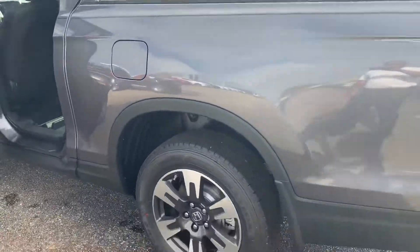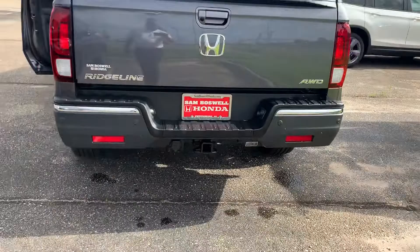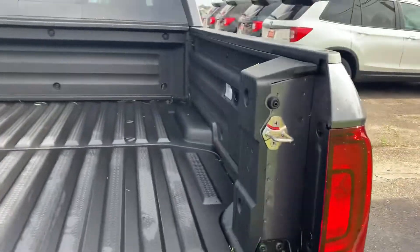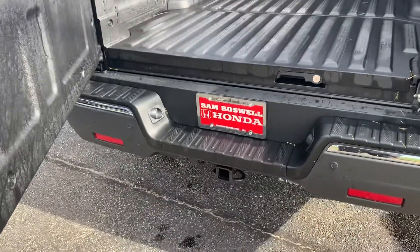Coming around to the back, it does come equipped with the tow hitch and harness already. And of course you do have your dual-action tailgate — it opens this way, and also folds down this way as well.